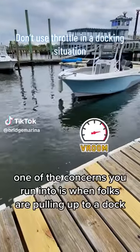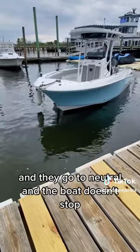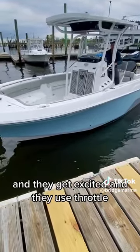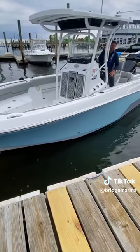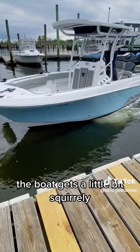One of the concerns we run into is when folks are pulling up to a dock — they're pulling up, keeping in gear, and the boat has a lot of momentum. They go to neutral and the boat doesn't stop, so they go to reverse and it still doesn't stop, and they get excited and use throttle. The challenge is when you start using throttle in a docking situation, the boat gets a little bit squirrely.